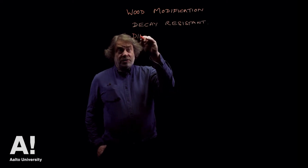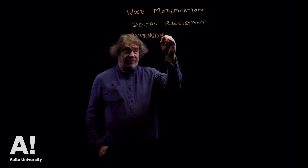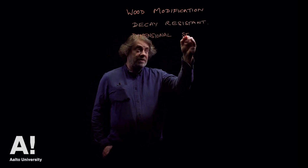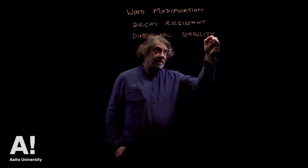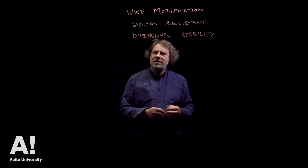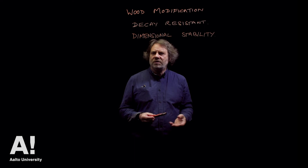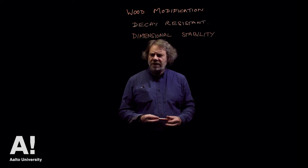Another reason is that wood doesn't have very good dimensional stability — when wood is wet it swells, and when wood dries out it shrinks. This is because we use wood in a way that nature never intended, since in the tree it's fully saturated with water, so these issues of dimensional stability never arise. So those are the main reasons that we have introduced wood modification.